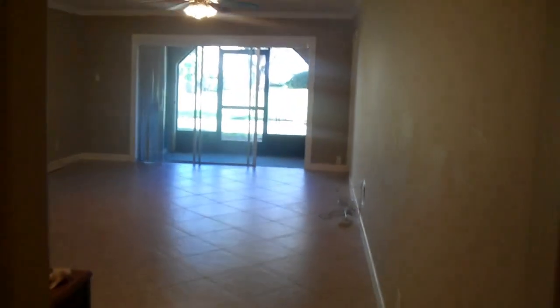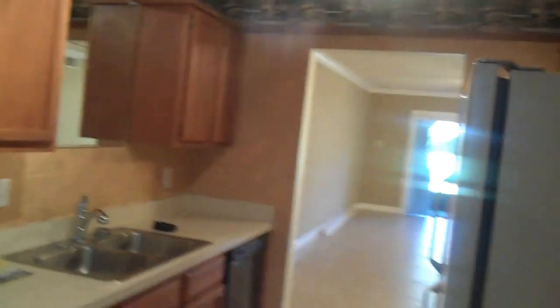Here's the hallway that leads to the front door. There's the living room and again the kitchen. This concludes your tour. Thanks for watching.